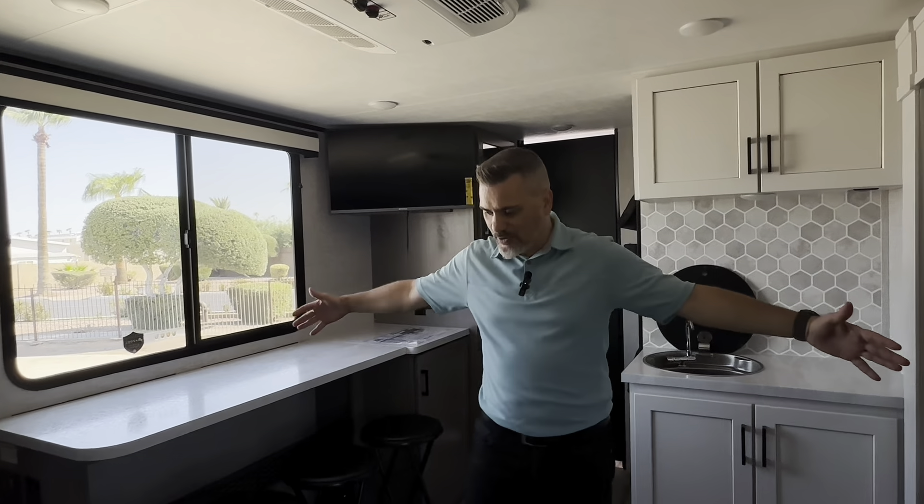Here we are in the interior of the 18 MDH, and as you can see it's very spacious, especially with the slide-out for a trailer this light.